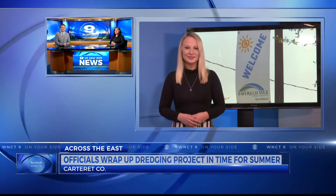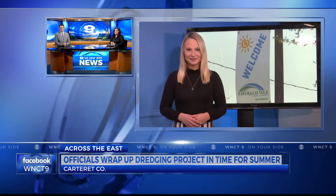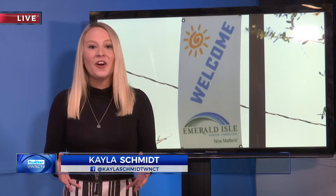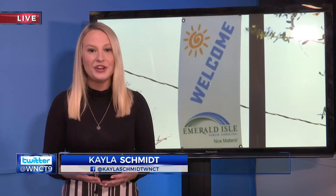9 on Your Side's reporter Kayla Schmidt is live in our Jacksonville studio. Leaders in Emerald Isle are excited to welcome back visitors and finally have the beach back the way they knew it before Hurricane Florence hit in 2018.